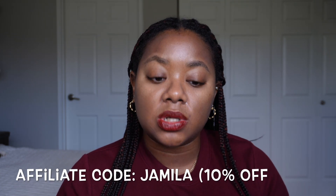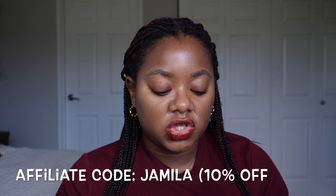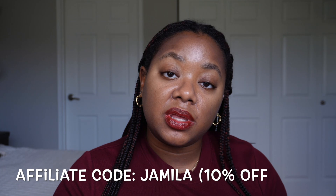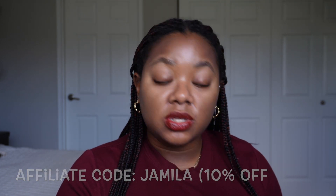I have all six palettes, which is the entire Fantasy Cosmetica catalog. I'm also an affiliate with the brand, so if you shop using my affiliate code — which is just 'Jamila' — you'll save 10% off your purchase and I'll get a small commission. You definitely don't have to use it if you're not comfortable, but all the money goes back into buying more makeup for the channel.